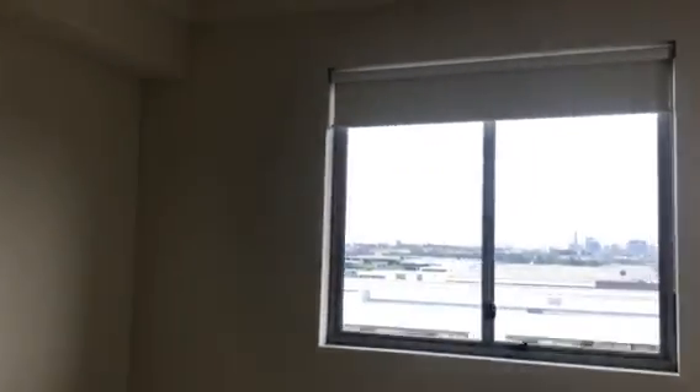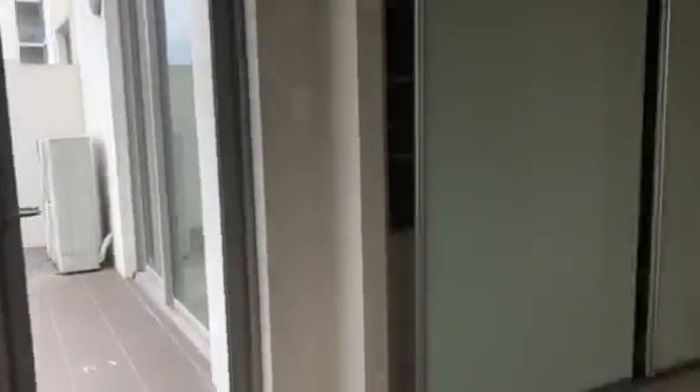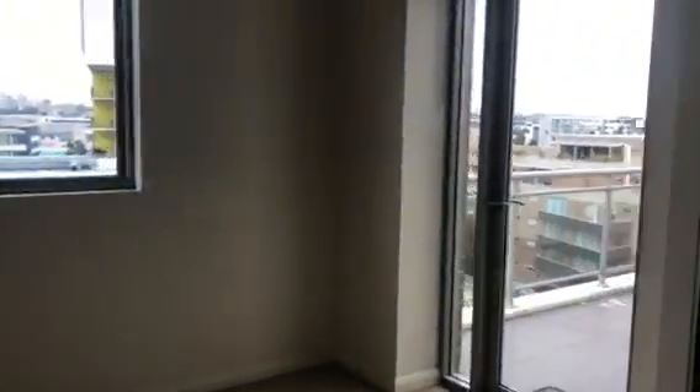And this is the first bedroom or the master bedroom. Okay, and a non-sweep. Property comes with two side-by-side car spaces and a lock-up storage.